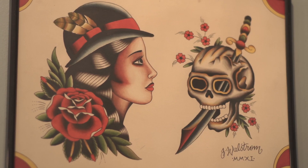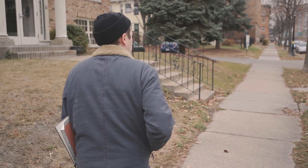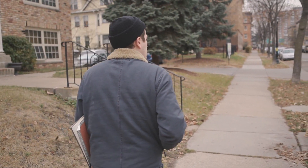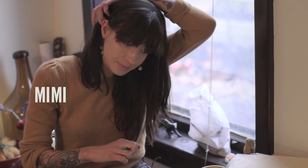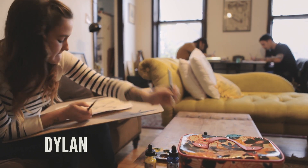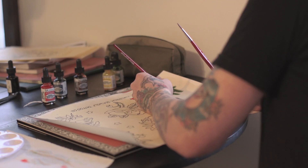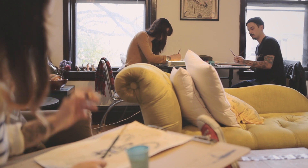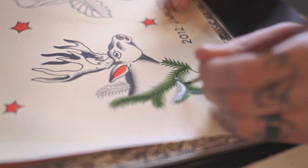Are you and the other artists in the shop painting all your flash by hand? Yes, we are. I have two other friends working here with me: Mimi and Dylan Hummel. To kind of set a new goal for this winter is to maybe cover one of those walls in flash, eventually get rid of all that Milton Zeiss and Johnson stuff and replace it with our stuff.